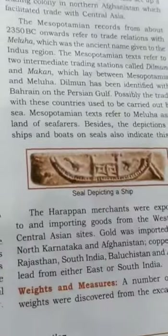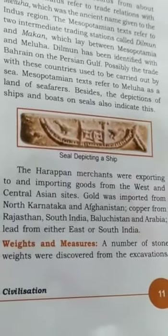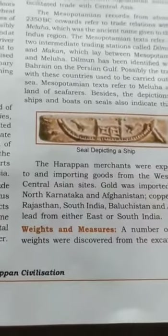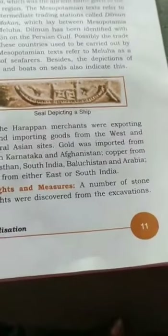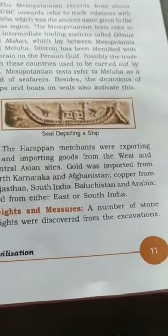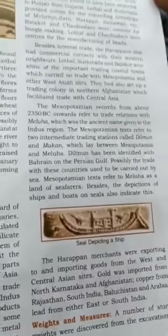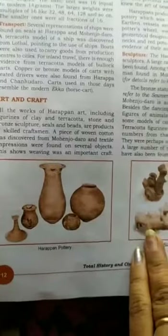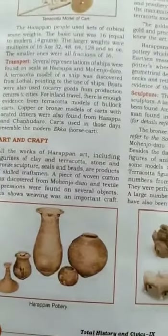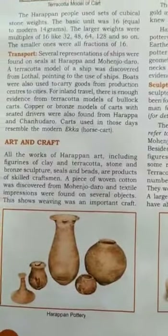The Harappan merchants were exporting and importing goods from west and central Asian sites. Gold was imported from North Karnataka and Afghanistan, copper from Rajasthan, South India, Baluchistan and Arabia. Lead came from either East or South India. All the works of Harappan art, including figurines of clay and terracotta, stone and bronze sculpture, seals and beads, are products of skilled craftsmen.